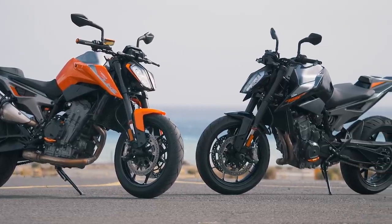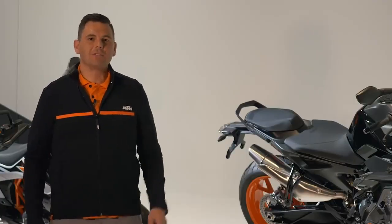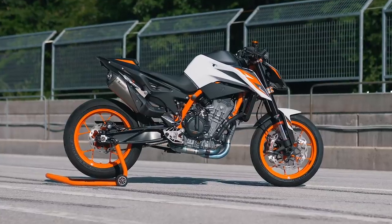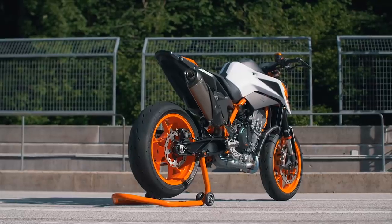Fast forward to March of this year and KTM once again upped the ante by pulling off the covers of the KTM 890 Duke R, dubbed the Super Scalpel — a non-compromised sports naked bike for fast riding on street and track.